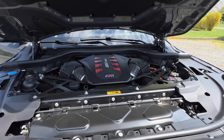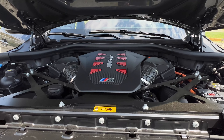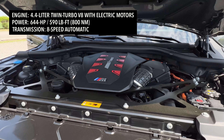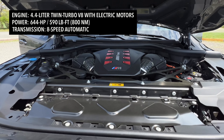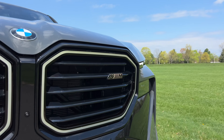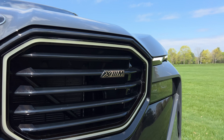BMW XM — this is being called the most powerful M vehicle ever made. So let's get right into what you're working with under that hood. You have a 4.4-liter twin turbo V8 making 438 horsepower. Since this is a plug-in hybrid, you also have a 194 horsepower electric motor integrated into the eight-speed automatic transmission. Working all together, the system puts out a total of 644 horsepower and 590 pound-feet of torque.